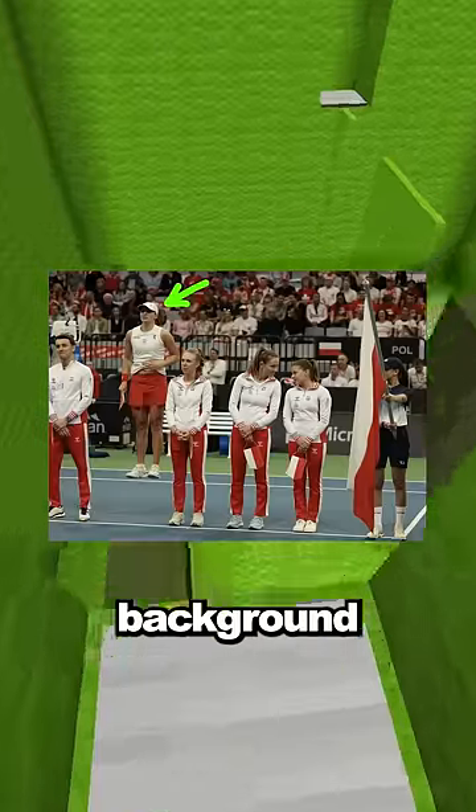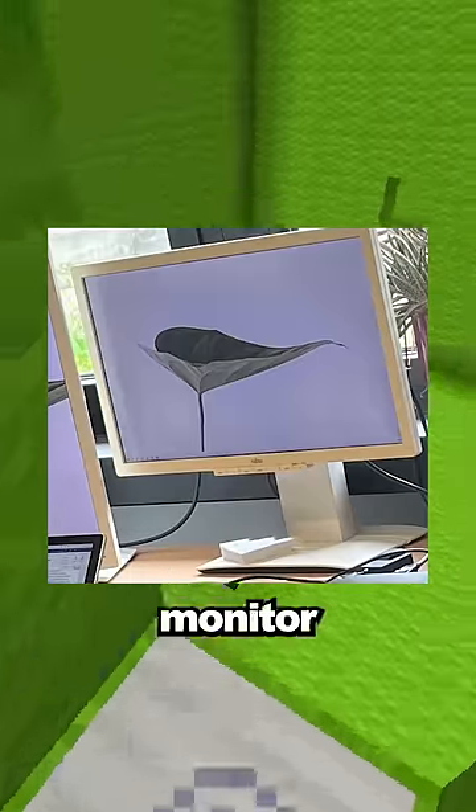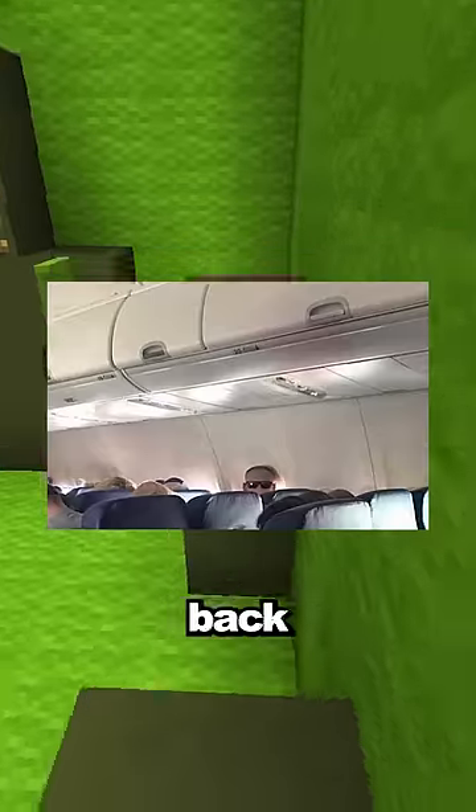This person standing in the background is actually in the same line but jumping in place. It looks like this leaf is growing into the monitor, but that's a picture on the monitor and a wire coming from behind it. This man staring at the camera is actually wearing glasses on the back of his head.